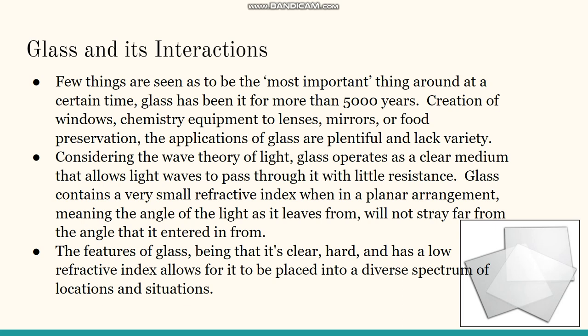The applications of glass are plentiful and varied: creation of windows, chemistry equipment, lenses, mirrors, and food preservation. Considering the wave theory of light, glass operates as a clear medium that allows light to pass through with little resistance. Glass contains a very small refractive index in a planar arrangement, meaning the angle of light as it leaves will not stray far from the angle it entered. Being clear, hard, and having a low refractive index allows glass to be placed in a diverse spectrum of locations and situations.